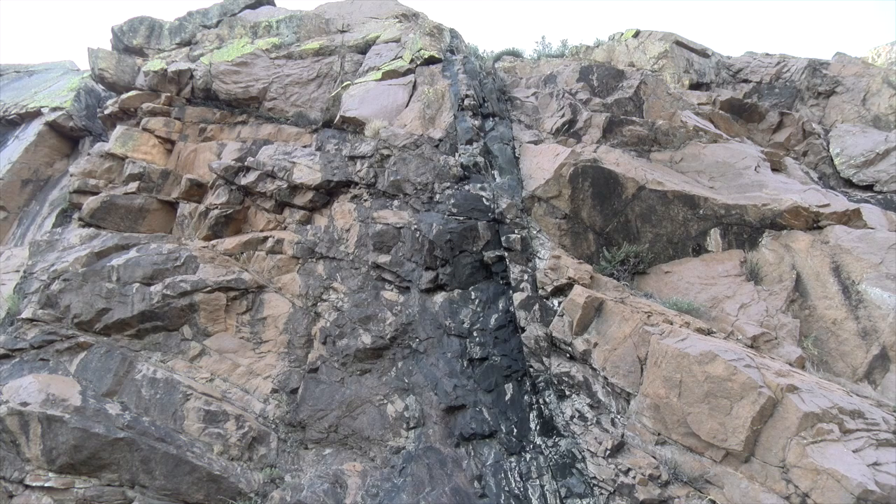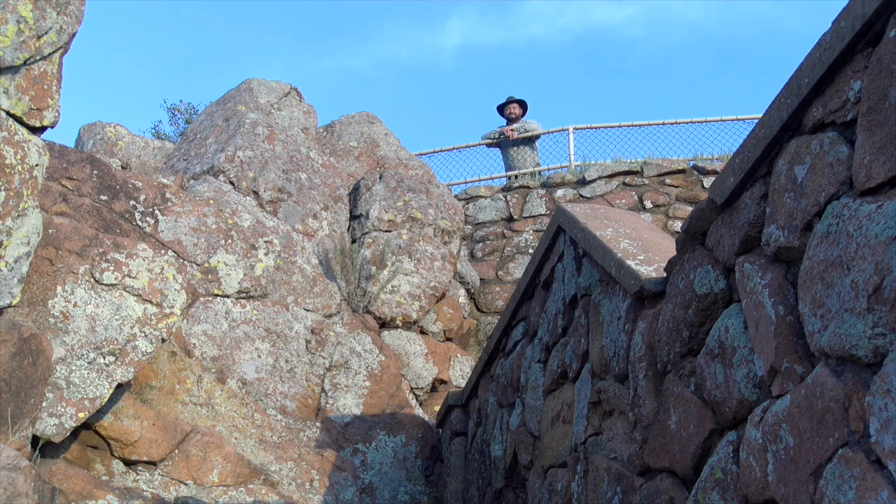This mixed, layered sequence of igneous rock is what makes the Wichita Mountains the range that it is today — such a beautiful and geologically complex and unique place.